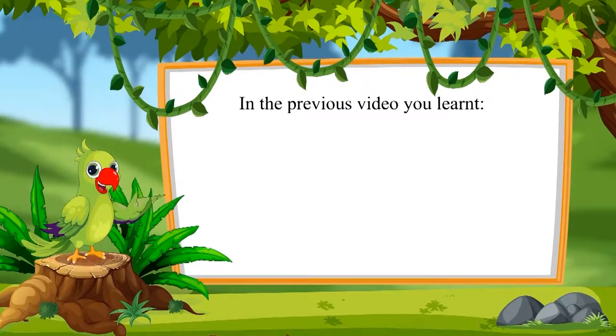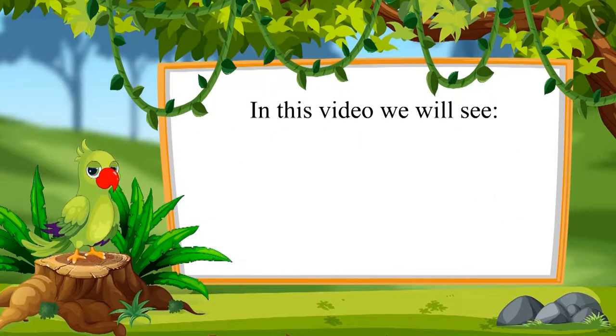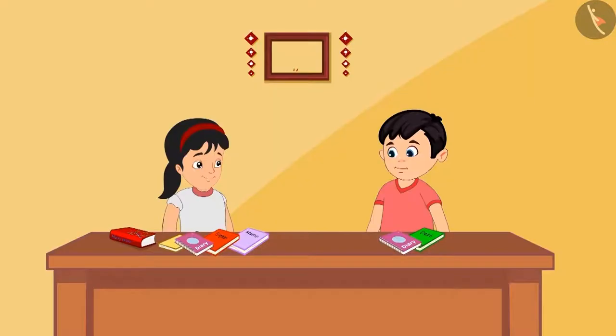Children, in the previous video you learned how to subtract one number from another number. In this video we will see some interesting examples of subtraction of one-digit numbers.